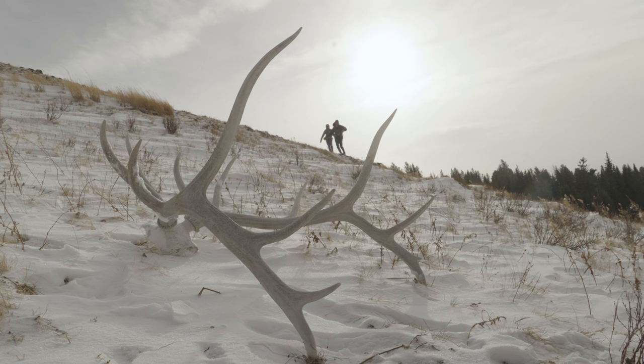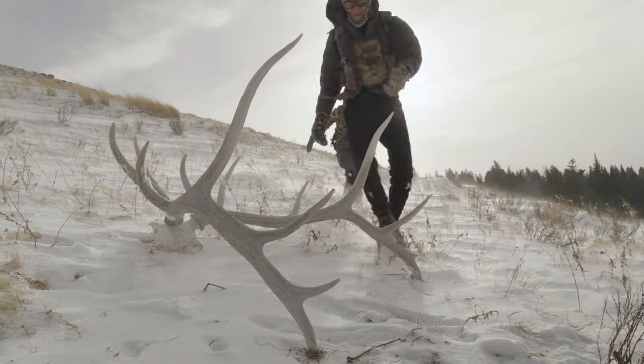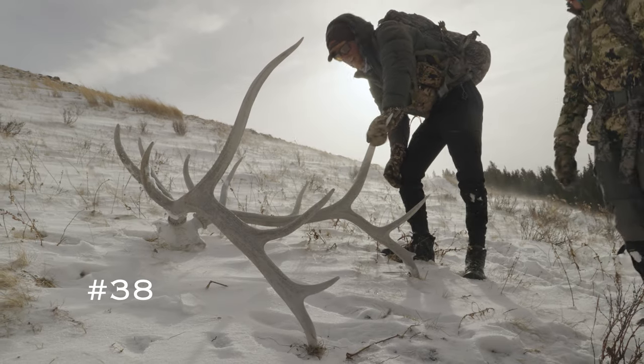36, so we can see. Sheesh, look at that thing. That's a big bull.